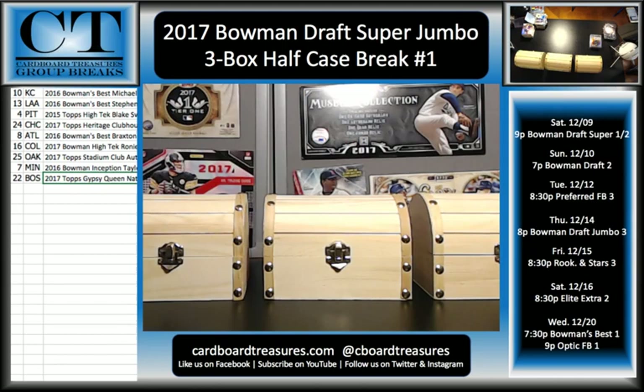All right, so that does it for 2017 Bowman Draft Super Jumbo Half Case Break. We will have another break tomorrow night — it's going to be Bowman Draft Hobby Jumbo Full Case, that's an 8-box full case, break number 2. And we're also going to be doing Bowman Draft Hobby Jumbo Case number 3 on Thursday. Be sure to visit CardboardTreasures.com — check out our schedule and the spots we have available. I'm going to try to get Bowman's Best listed this weekend, probably the first two cases. I might also put up contenders — I haven't decided on that yet. Thank you all for joining. I appreciate it and have a good night.